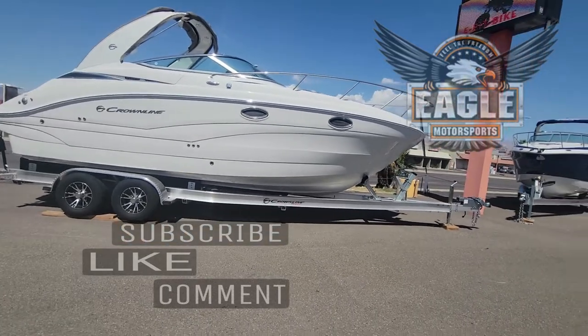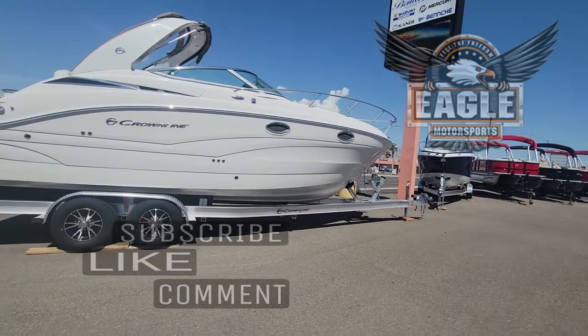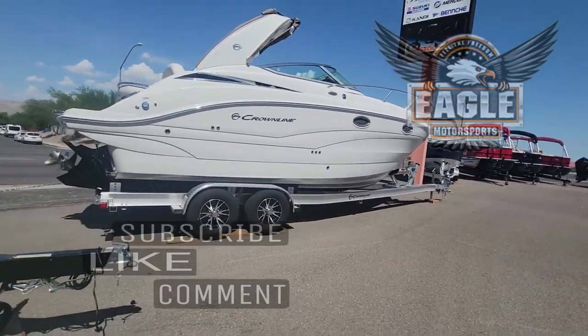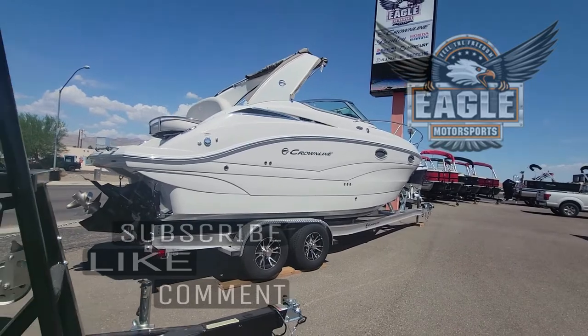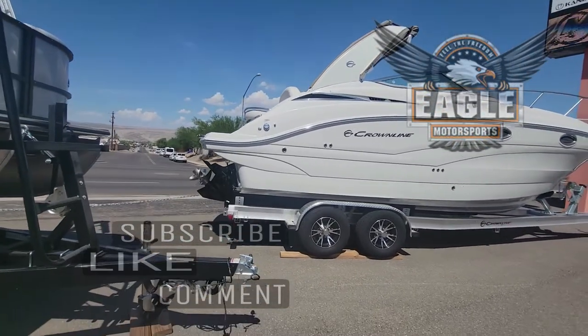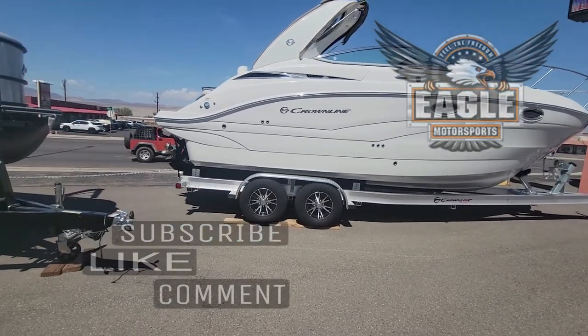This video is for Sean, driving through Bullhead City from California for business and could not make it in. He called us and requested if we could send him some photos or even a quick video. If you see any unit on our lot and can't stop in and you'd like a short video or a complete walkthrough, we can definitely do that for you.